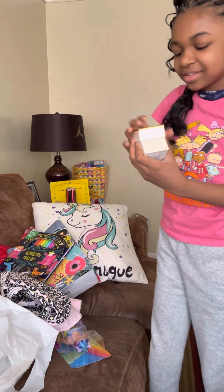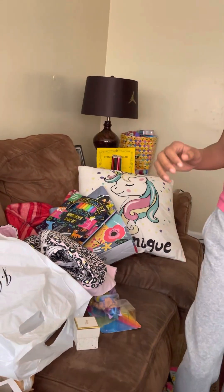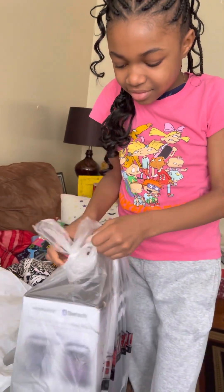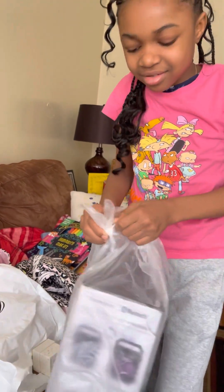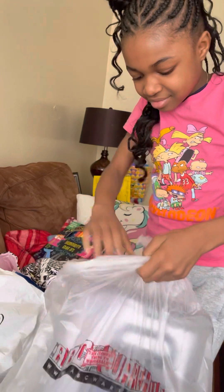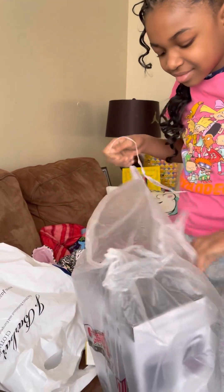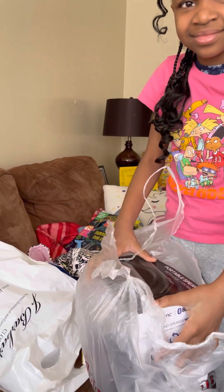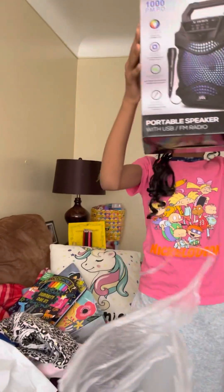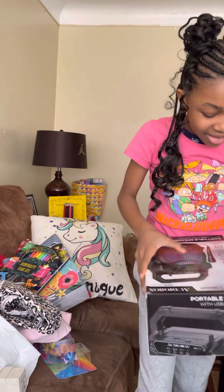So cute. Take it out of the bag — you can tear the bag, that's fine. A speaker? Oh, you didn't see it. Karaoke! Yay! I can't believe it even has a microphone.